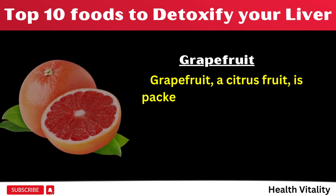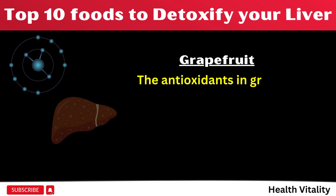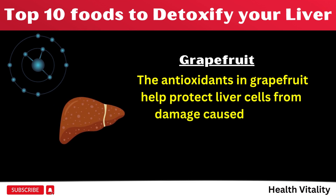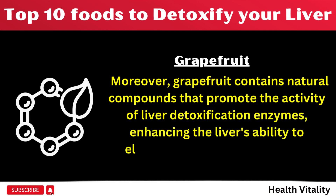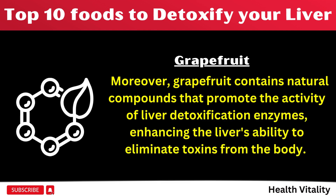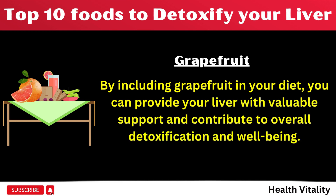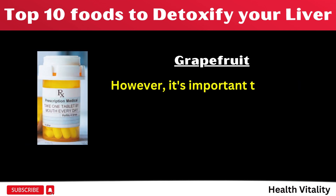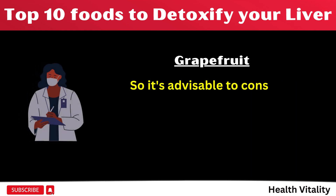Number 6: Grapefruit, a citrus fruit, is packed with antioxidants and natural compounds that support liver health. The antioxidants in grapefruit help protect liver cells from damage caused by free radicals. Moreover, grapefruit contains natural compounds that promote the activity of liver detoxification enzymes, enhancing the liver's ability to eliminate toxins from the body. By including grapefruit in your diet, you can provide your liver with valuable support and contribute to overall detoxification and well-being. However, it's important to note that grapefruit can interact with certain medications, so it's advisable to consult a healthcare professional if you have any concerns.